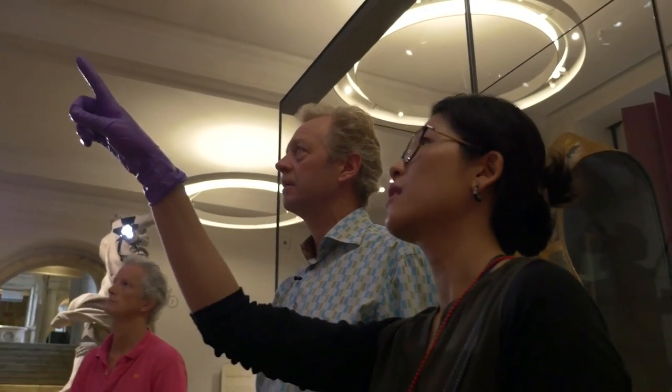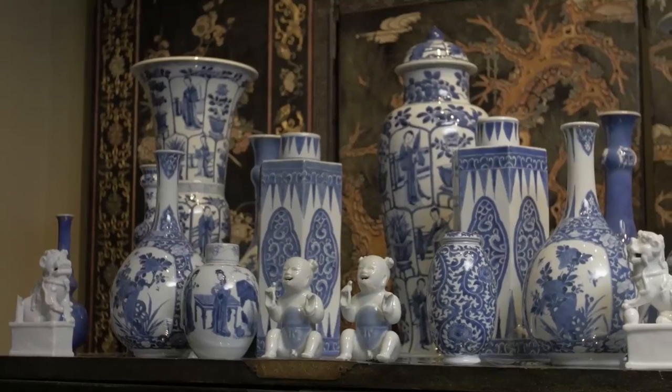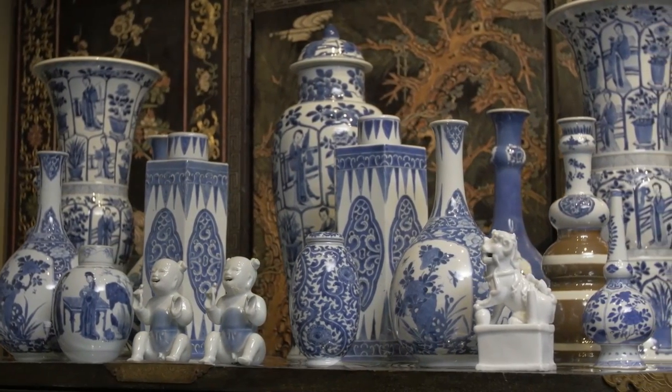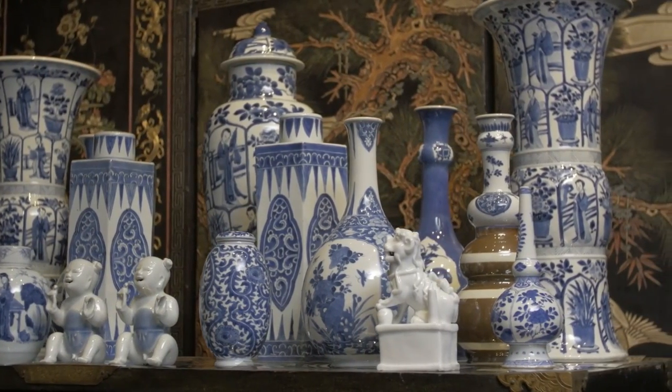In Britain, aristocratic families sometimes preferred massed displays of non-matching porcelain on dark lacquered cabinets and chests. The brilliant and shiny qualities of blue and white porcelain added a bright highlight to the predominantly dark interiors of the time.